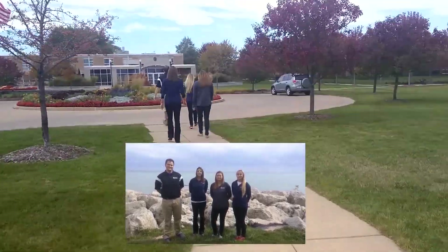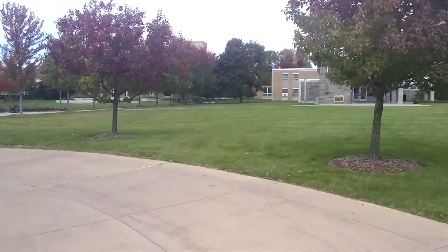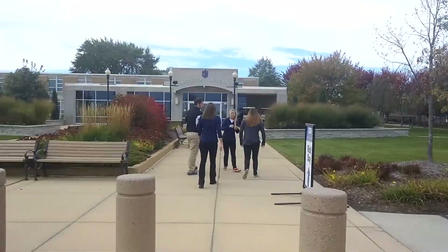Our class is also unique because there are only 12 of us in the cohort. Welcome to Concordia University. This is the front entrance — come on in and we're going to show you around.